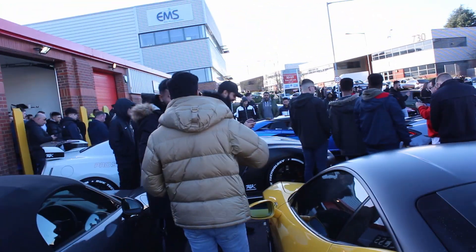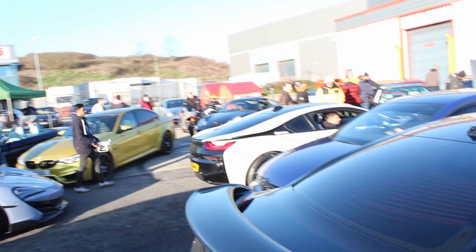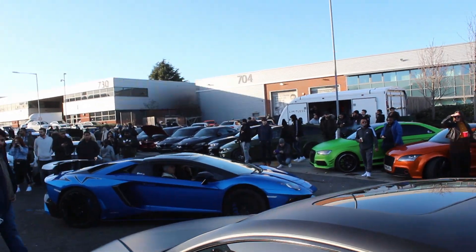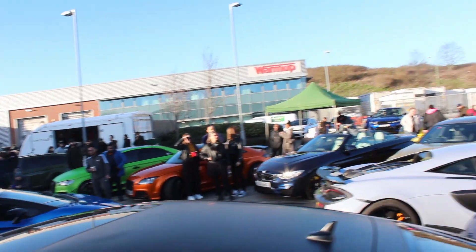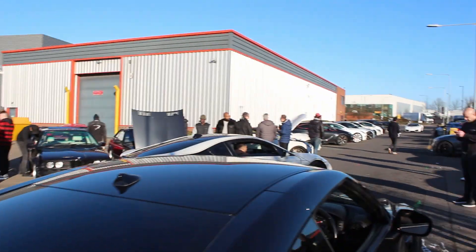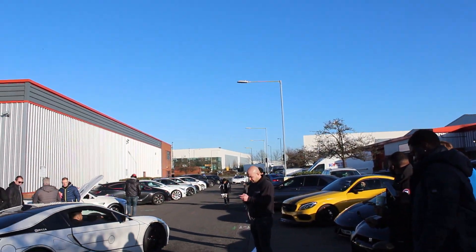We've got the Venom GTR over there, a Lamborghini Aventador SV about to leave, a McLaren 600 LT leaving, and the i8 leaving — but you've got a nice Gallardo about to enter.